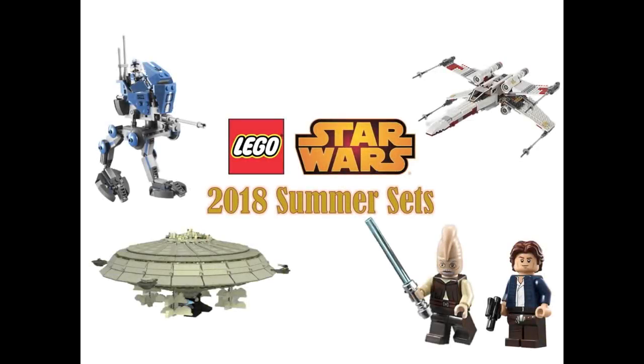Hey guys, BrookWizard59 here and welcome back to a brand new video. A lot of LEGO Star Wars 2018 Summer Set and UCS Set news and rumors have been coming out over the last couple weeks and I have not made a single video on any of them. So in this video I thought I'd do a full analysis of all the 2018 set news and rumors in one video — that includes the 2018 Spring Sets, Summer Sets, and UCS Sets.